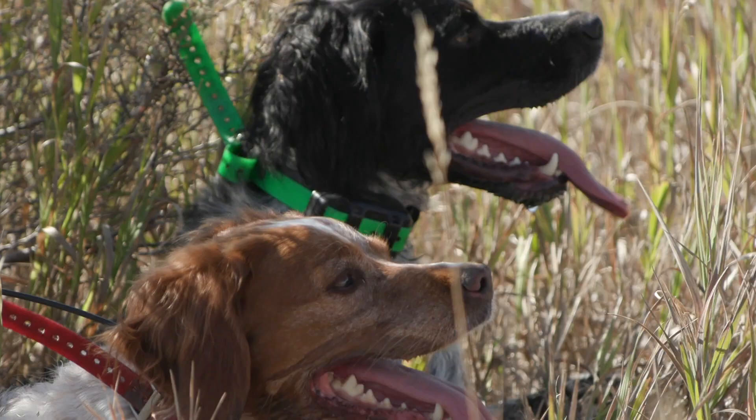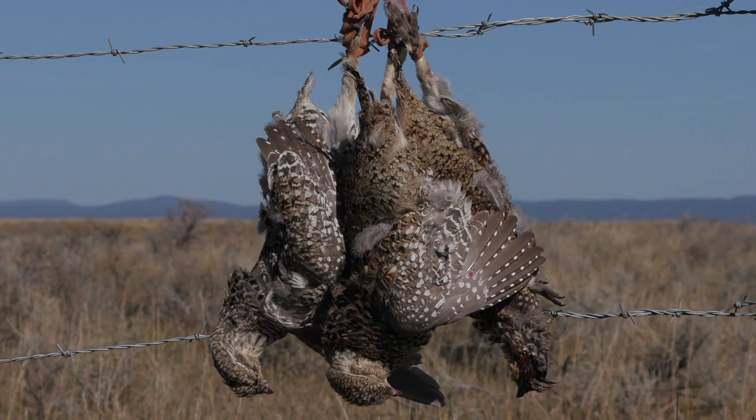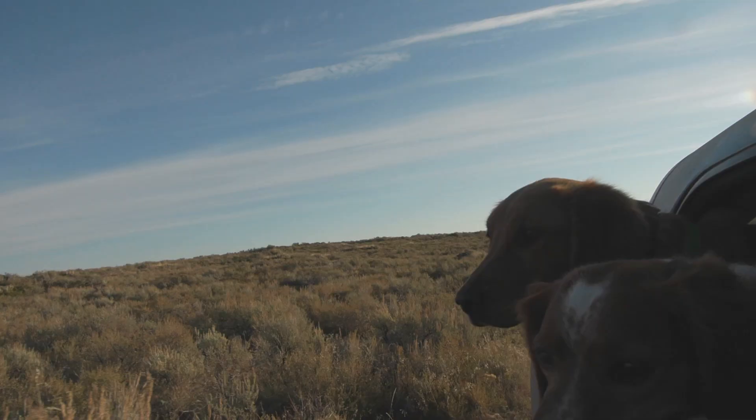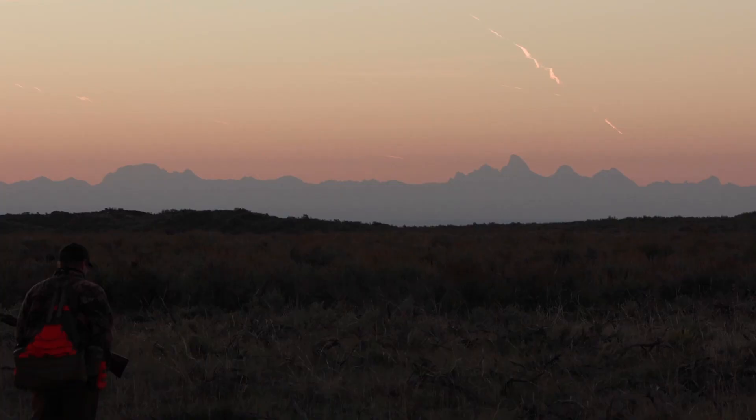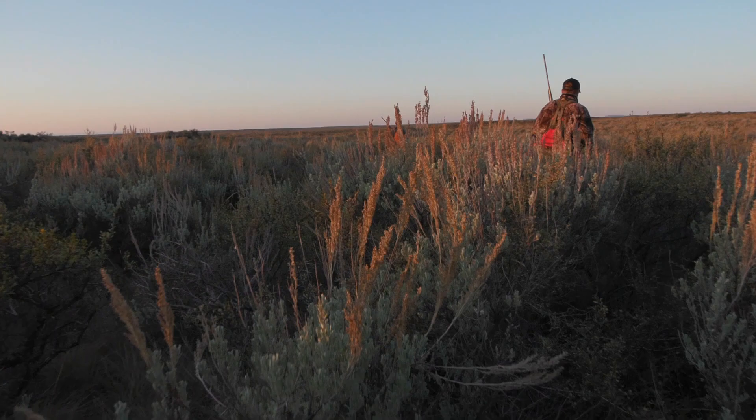That afternoon was really hot and the dogs had put a lot of miles on, so we gave them a break for the evening and ended up cruising some roads, scouting for areas with sage grouse. The next and final morning of our hunt breaks crisp and clear, and we once again find ourselves wading through the sagebrush in search of the elusive sage grouse.